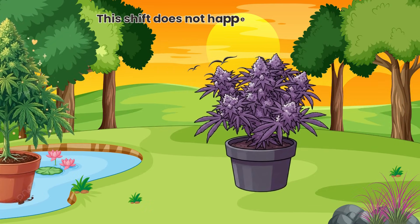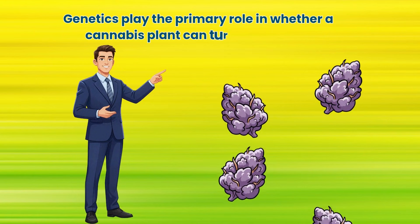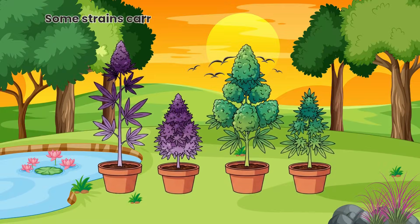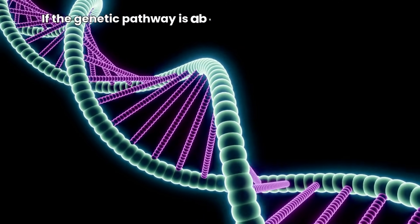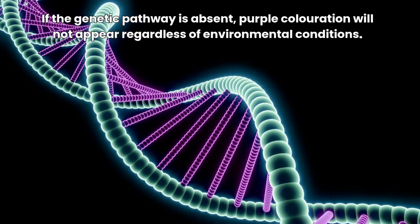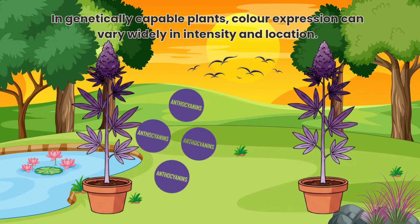This shift does not happen randomly — it is regulated by genetics and environmental signals. Genetics play the primary role in whether a cannabis plant can turn purple at all. Some strains carry genes that allow high anthocyanin production, while others do not. If the genetic pathway is absent, purple colouration will not appear regardless of environmental conditions. In genetically capable plants, colour expression can vary widely in intensity and location.